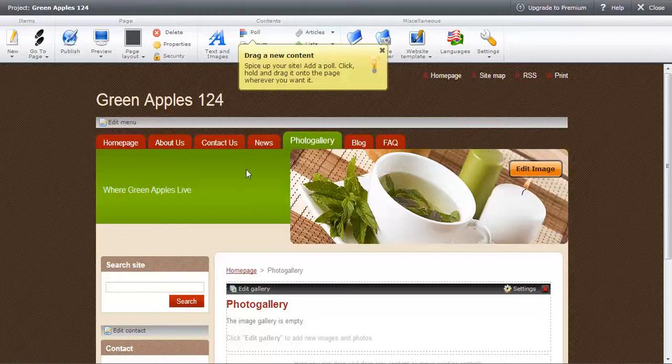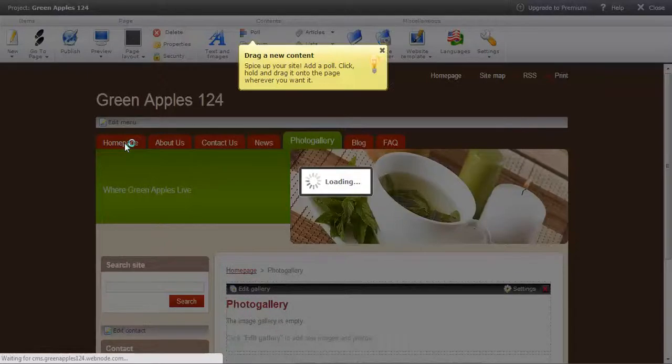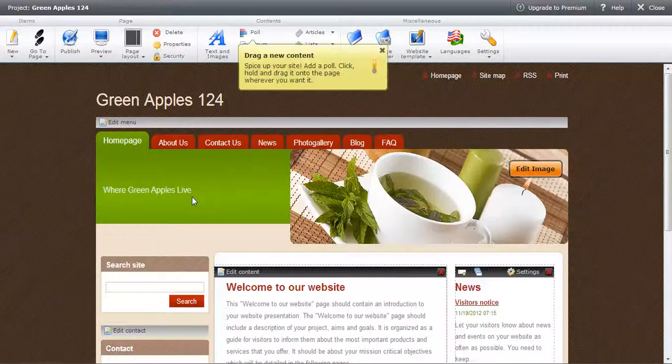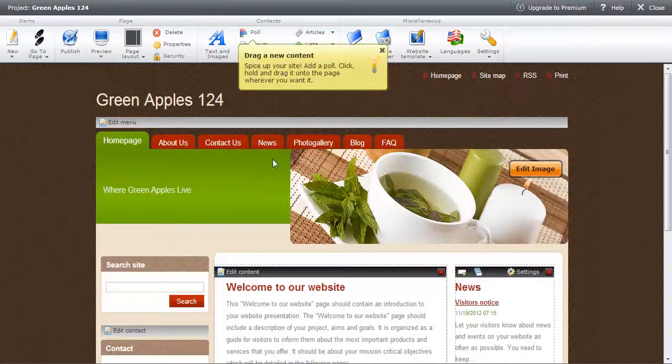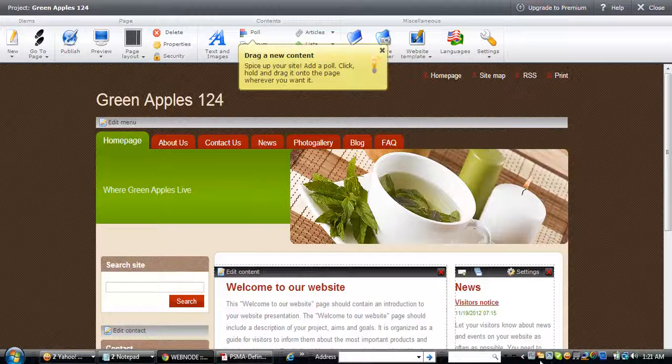As you can see, this is the beginning of a great website using webnode.com. I hope you enjoyed the video. You can look for more from me as we continue to make this site look better — I'm going to show you where I found an apple image to put here to make it look very nice. Once again, this is Michael. Thank you for watching, and we'll see you next week. Bye.